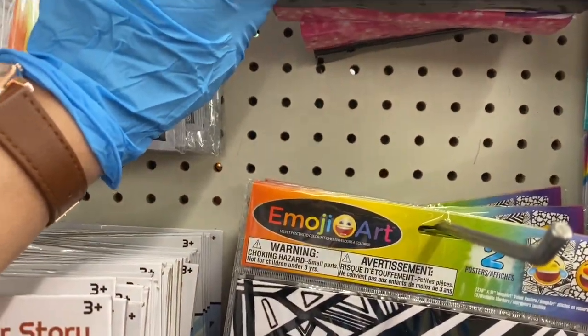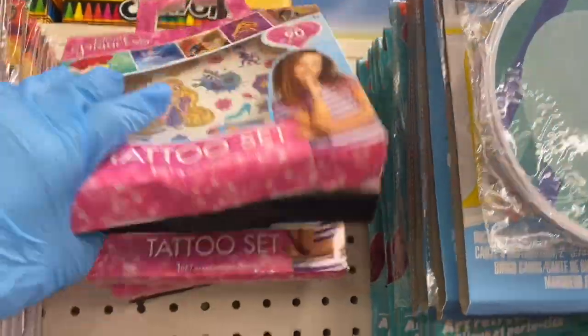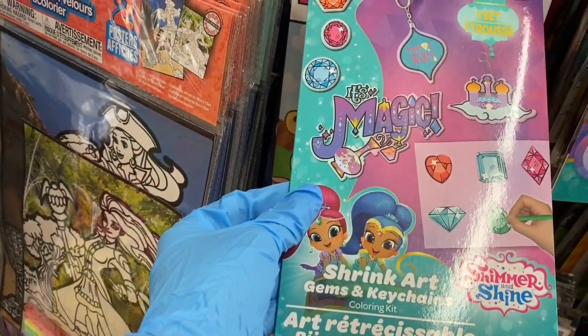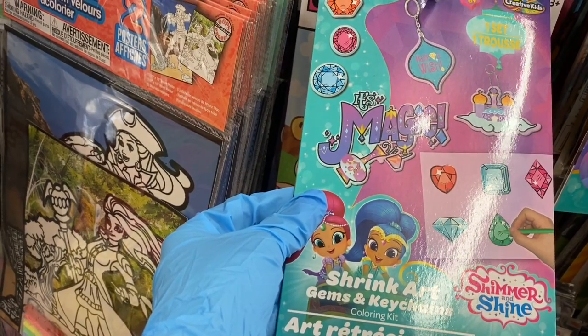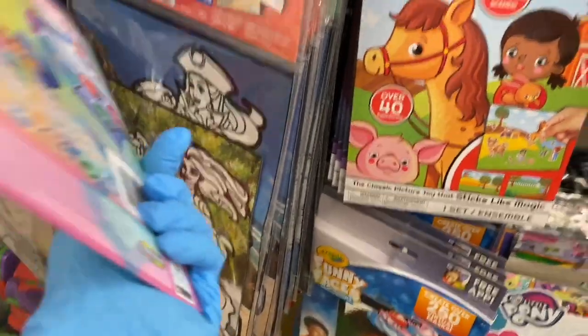Then they have a tattoo set by Disney. Coming down here, you have Nickelodeon shrink art gems and key chains. I've never seen this before — I don't know where this was placed.